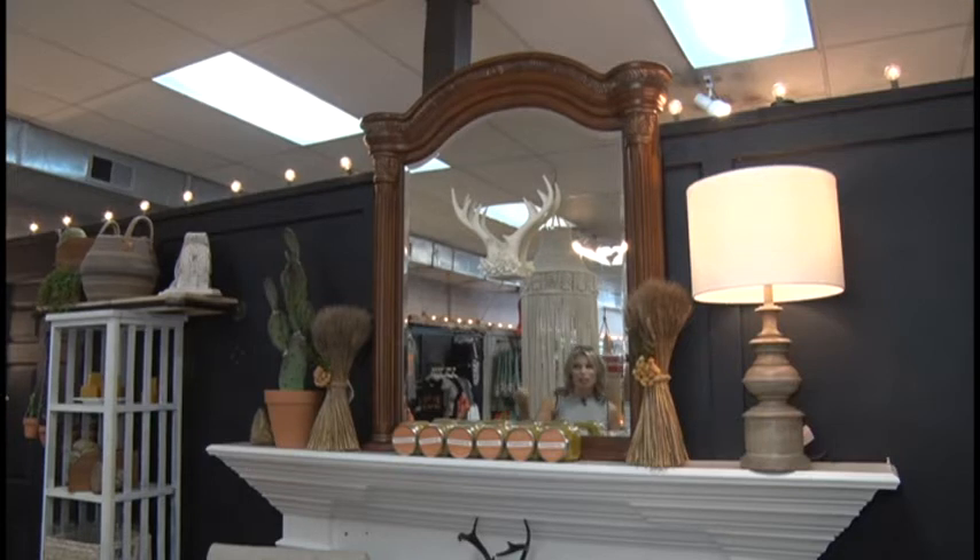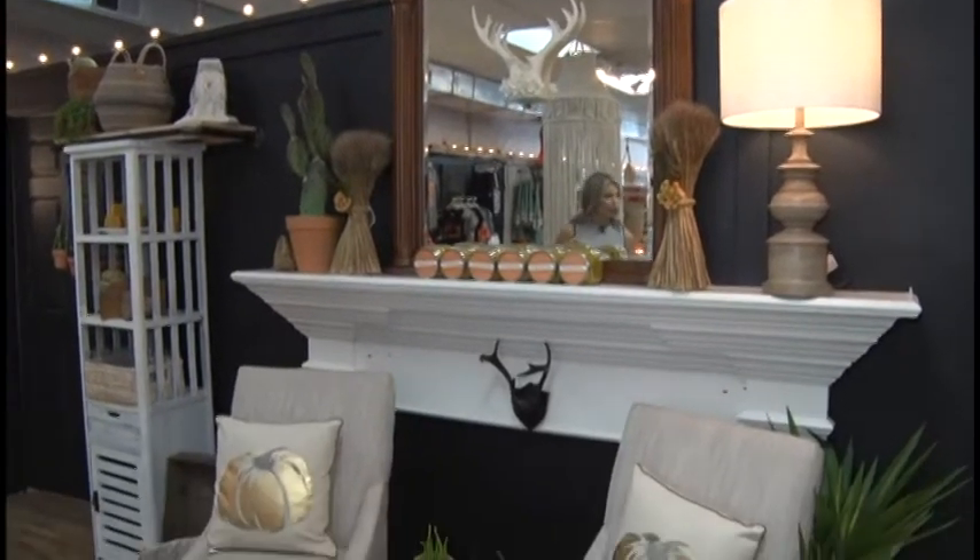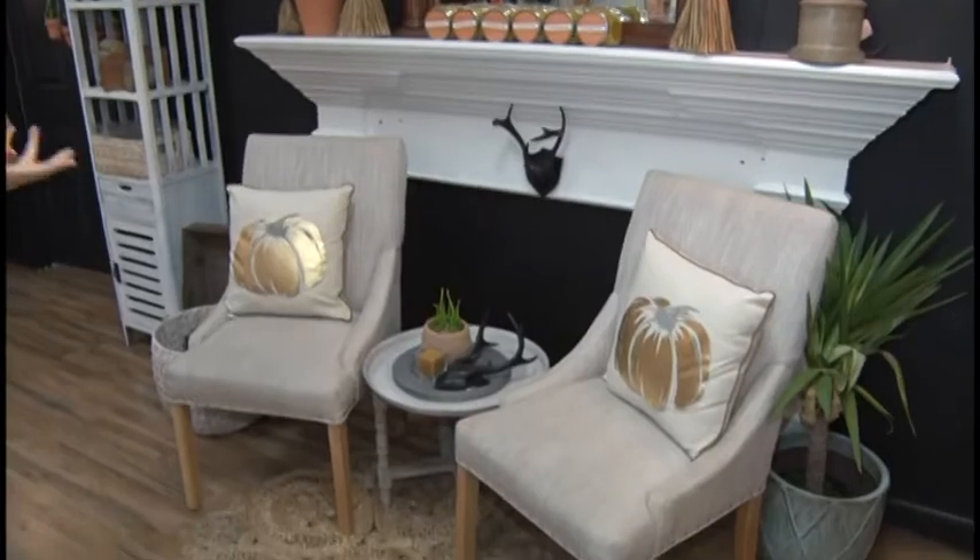Check out this beautiful cactus. Cactuses are really on trend now. And let's draw some attention to these pumpkin gold pillows — and you know I love gold!